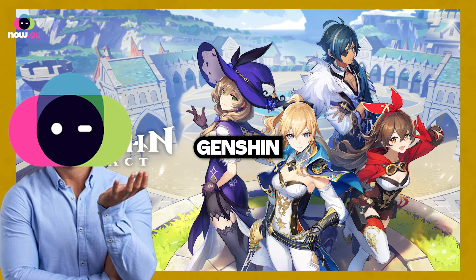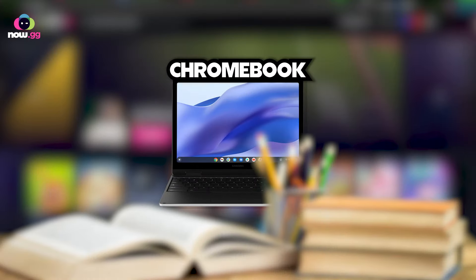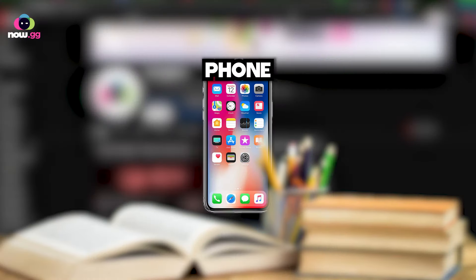First question is: where can you even play Genshin Impact while you're at school? I use now.gg on Chromebook, but you can use it on your phone or on your PC.